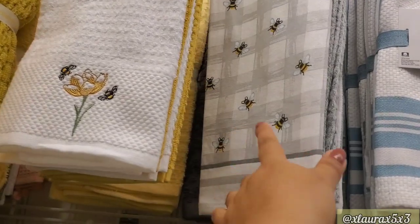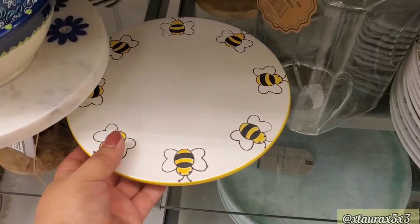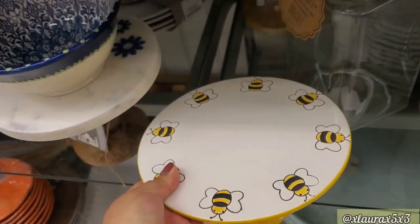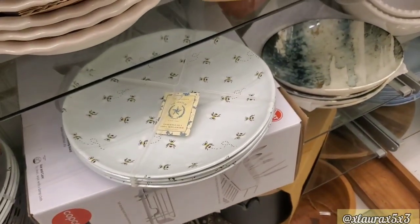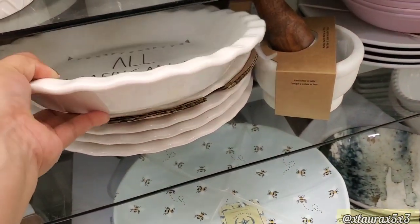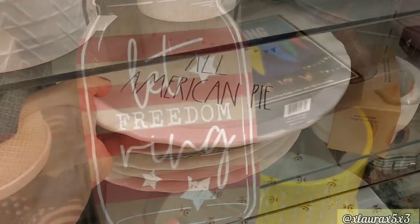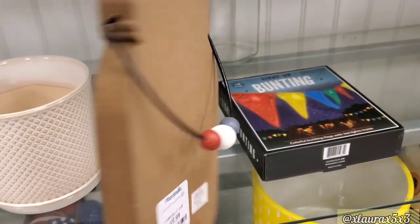They do have some bee towels right here — this one is by Martha Stewart. And look at this stand, $12.99. They also had these plates which I thought were very nice, those are $9.99. This was nice and heavy — All American Pie, $16.99. I also found this Mason Jar sign — Let Freedom Ring — this one is $5.99, it does have those three beads.